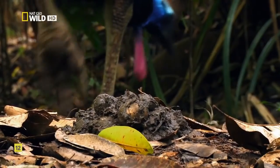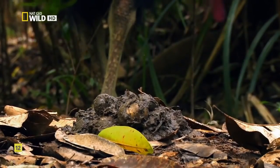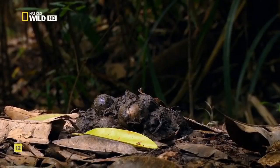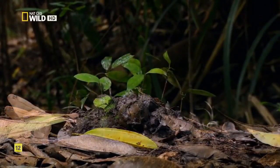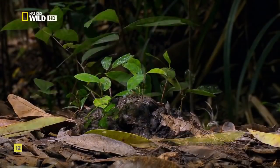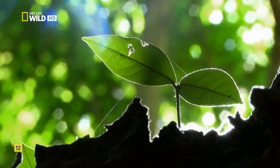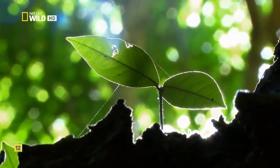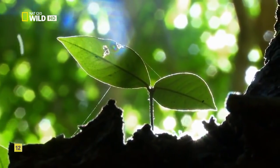And that's good for the forest. A detour through a cassowary's gut can improve some seeds' chances of sprouting as much as 20-fold. Rainforest and cassowary have been partners for so long, each needs the other to survive.